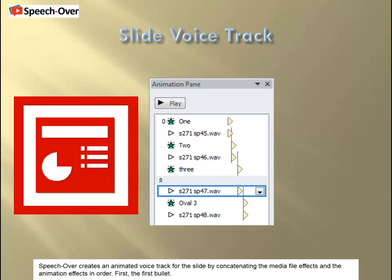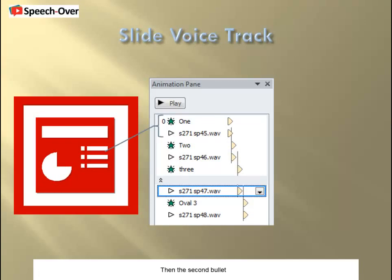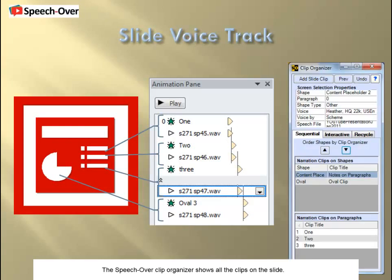First, the first bullet. Then the second bullet. The third bullet. And finally the oval shape. The SpeechOver Clip Organizer shows all the clips on the slide and lets you change their order in the slide voice track with up and down arrows.